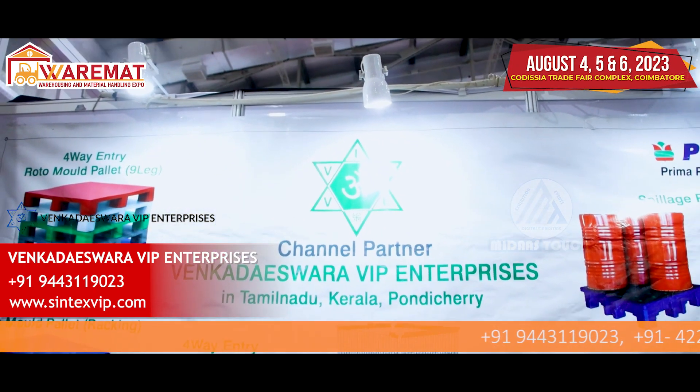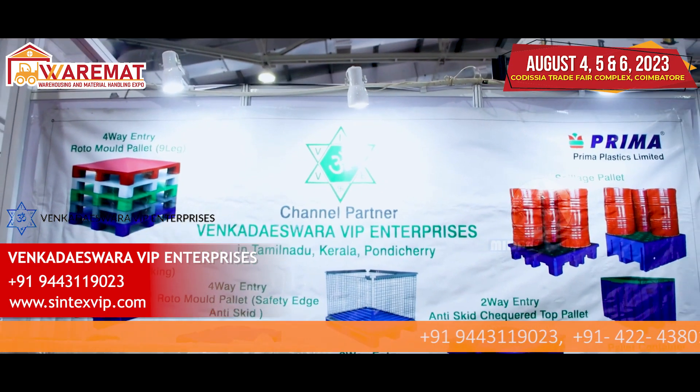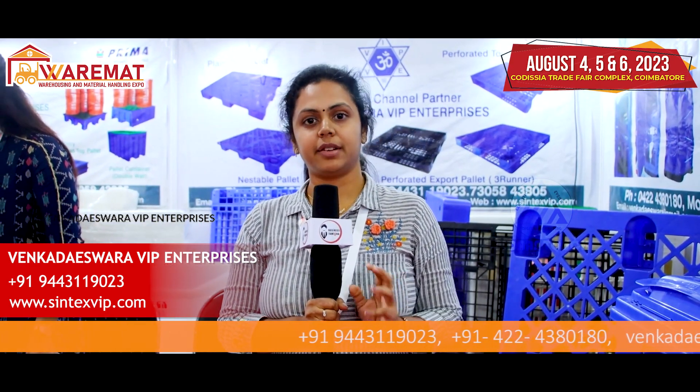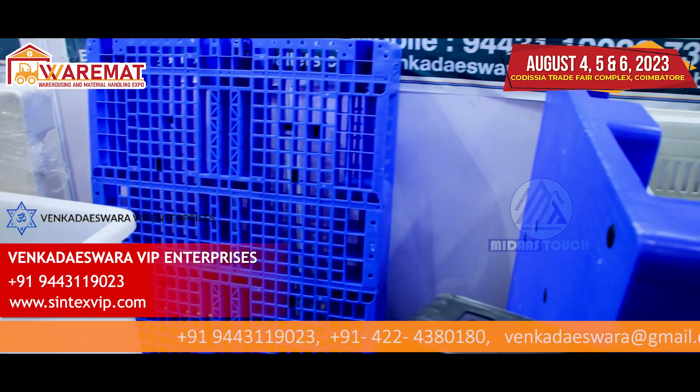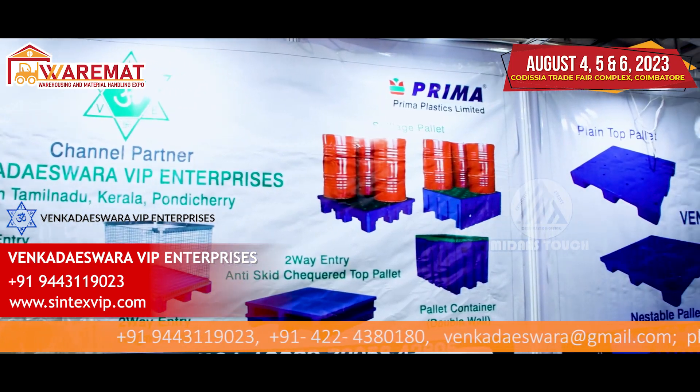We are in this industry for more than 30 years — Harihar Insulator. He is our MD. We started with Sintex: Pickling Tanks, Chemical Tanks, Bioseptic Tanks, Underground Septic Tanks, Water Tanks, and so on.